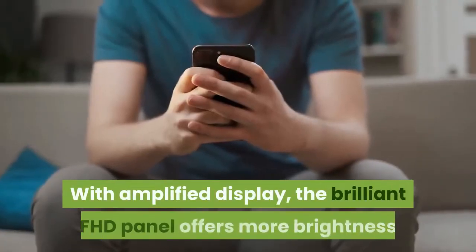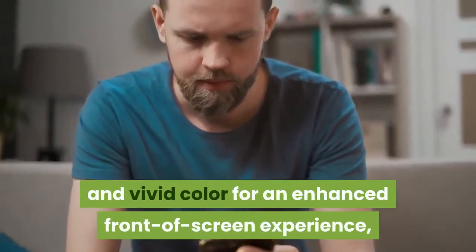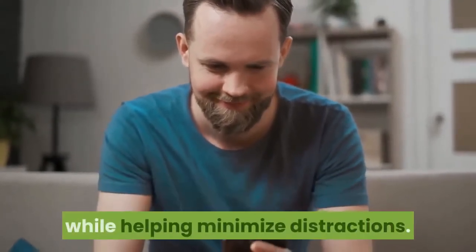With amplified display, the brilliant FHD panel offers more brightness and vivid color for an enhanced front-of-screen experience, and a two-sided narrow border emphasizes your screen while helping minimize distractions.